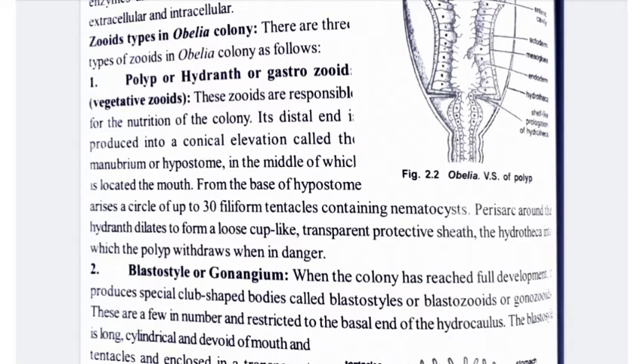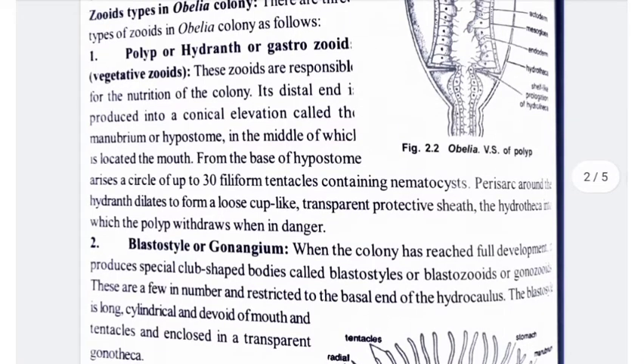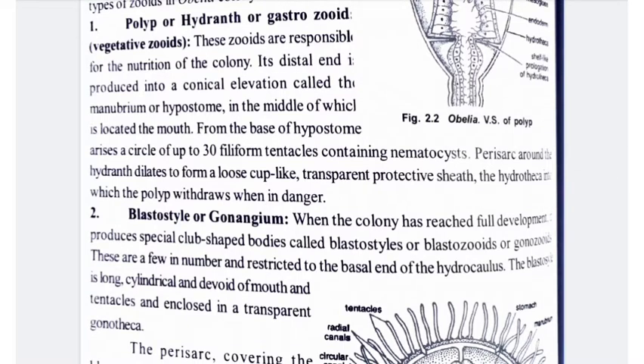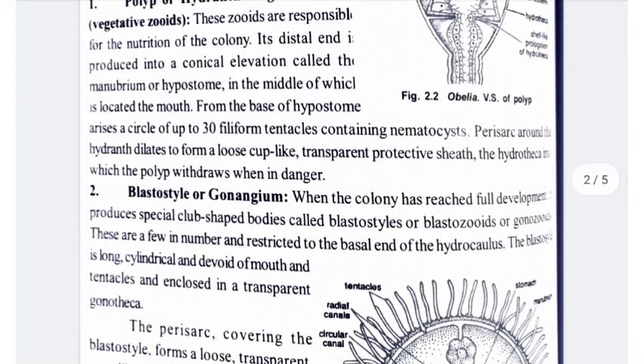First, the polyp or hydrant or gastro-zooid — these are vegetative zooids responsible for the nutrition of the colony. The distal end has a conical elevation called the manubrium or hypostome, in the middle of which is the mouth. From the base of the hypostome arises a circle of up to 30 filiform tentacles containing nematocysts. The perisarc around the hydrant dilates to form a loose cup-like transparent protective sheath called the hydrotheca, into which the polyp withdraws when in danger.